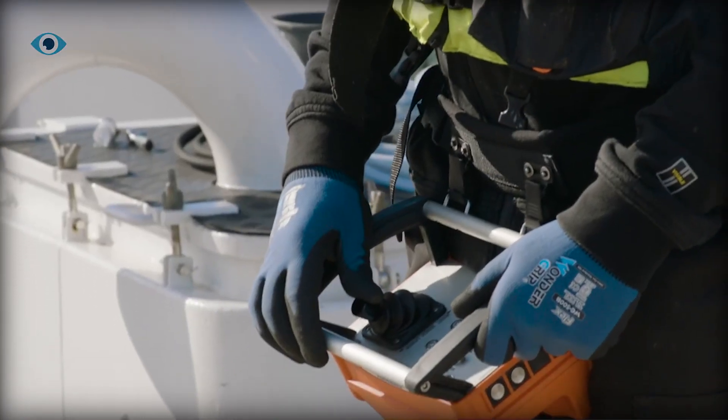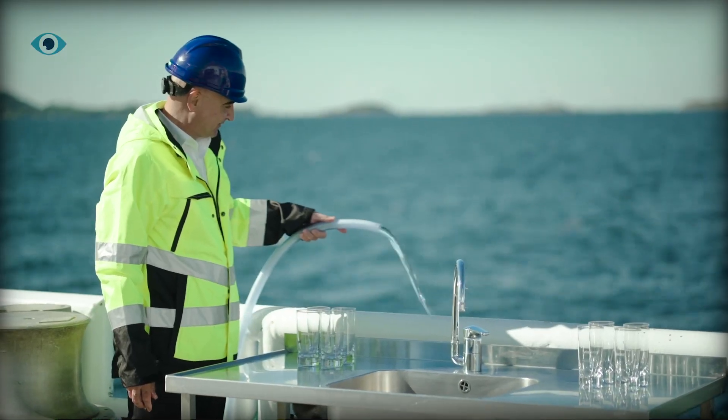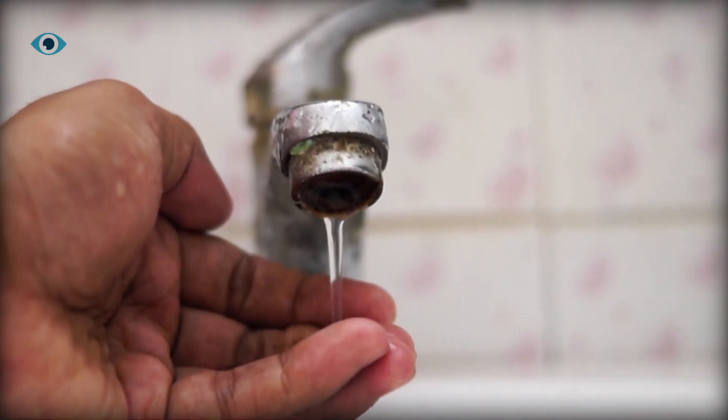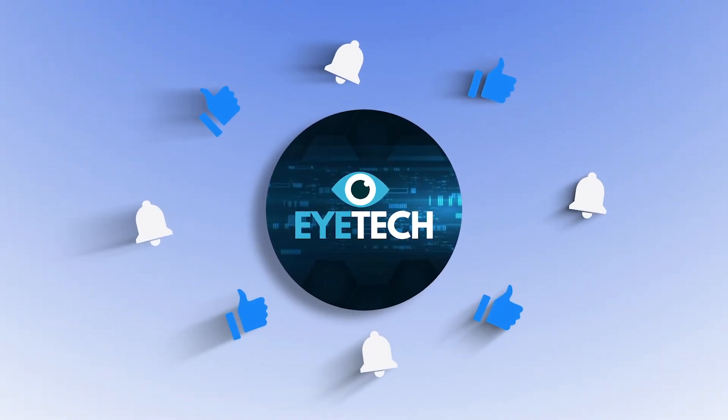Would you trust your city's water to machines on the ocean floor? And should deep-sea desalination be public infrastructure, or a private gold rush? Thanks for watching!